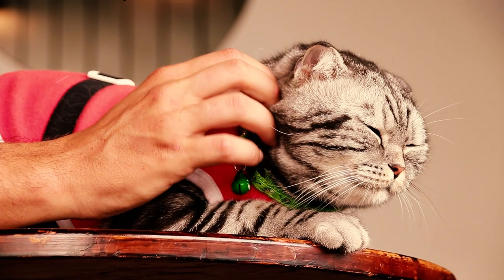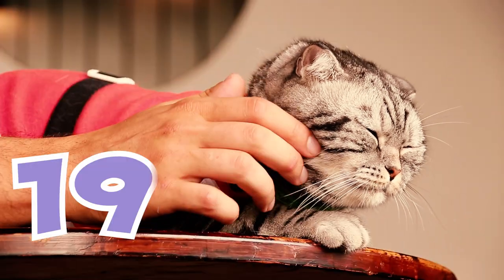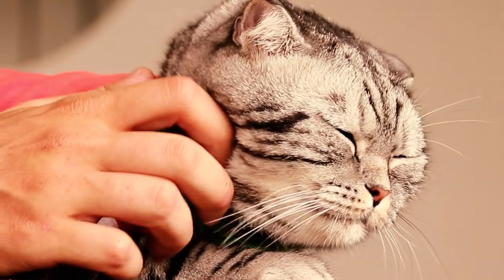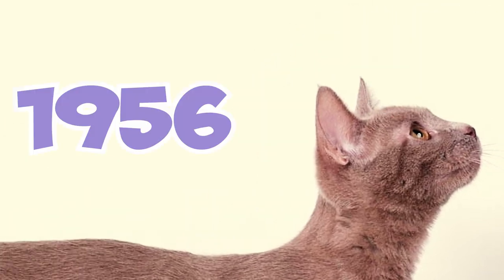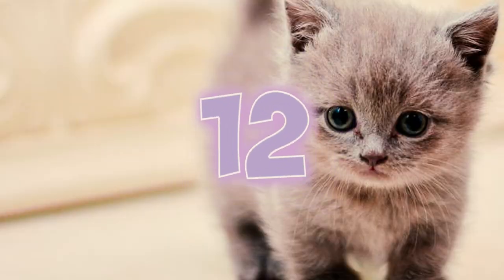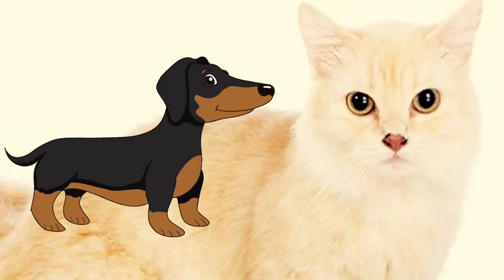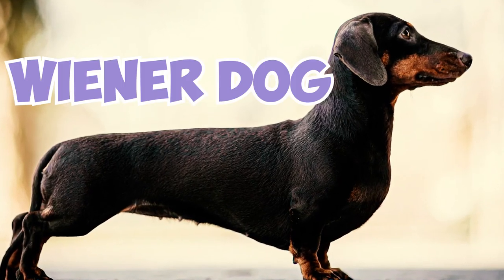Number 11: Munchkins weren't actually the first short-legged cats. In fact, a British veterinary report in 1944 noted four generations of cats with short legs. Short-legged cats were later again observed in Russia in 1956 and in the United States in the 1970s. Number 12: Due to their similarity to the dachshund, munchkin cats are often called sausage cats, a similar nickname to the beloved wiener dog.